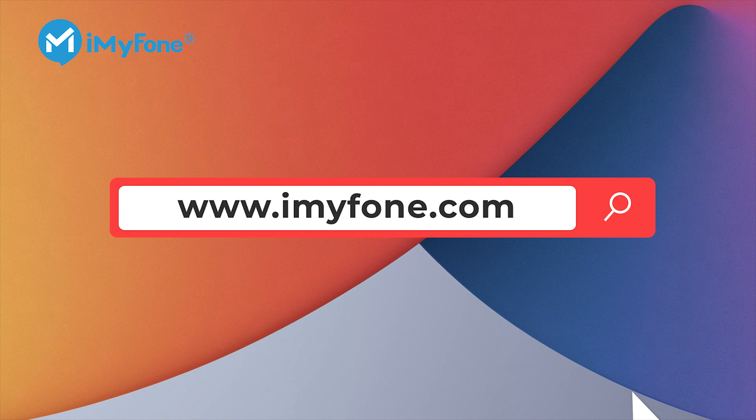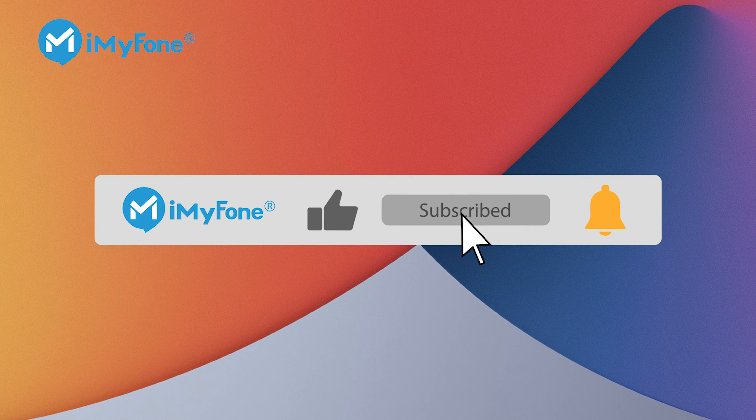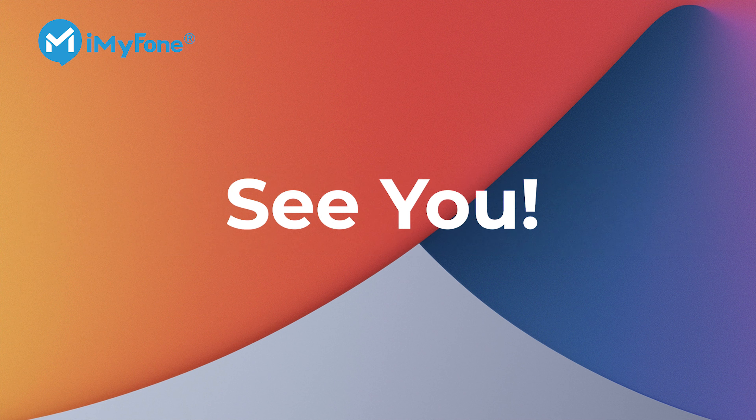That's all for this video. If you find it helpful, please give us a big thumbs up, or leave a comment below if you want to know something else about iOS 14. Subscribe to our channel and you'll get more iDevice solutions easily. I'll see you next time!